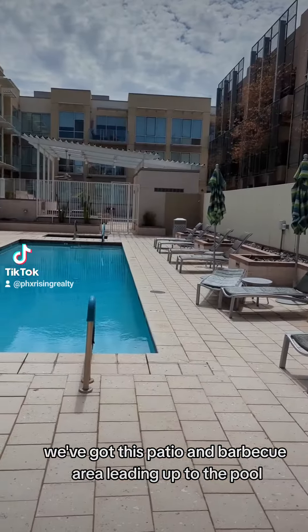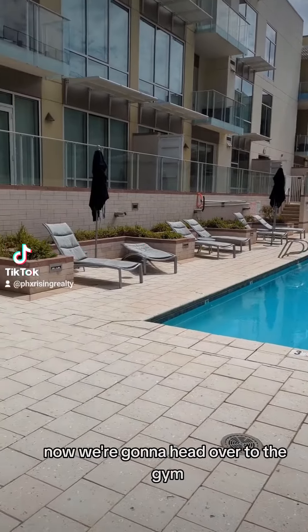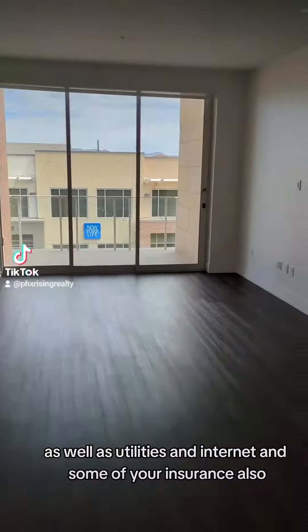We've got this patio and barbecue area leading up to the pool. Now we're going to head over to the gym, which is amazing and included in your rent, as well as utilities, internet, and some of your insurance also.